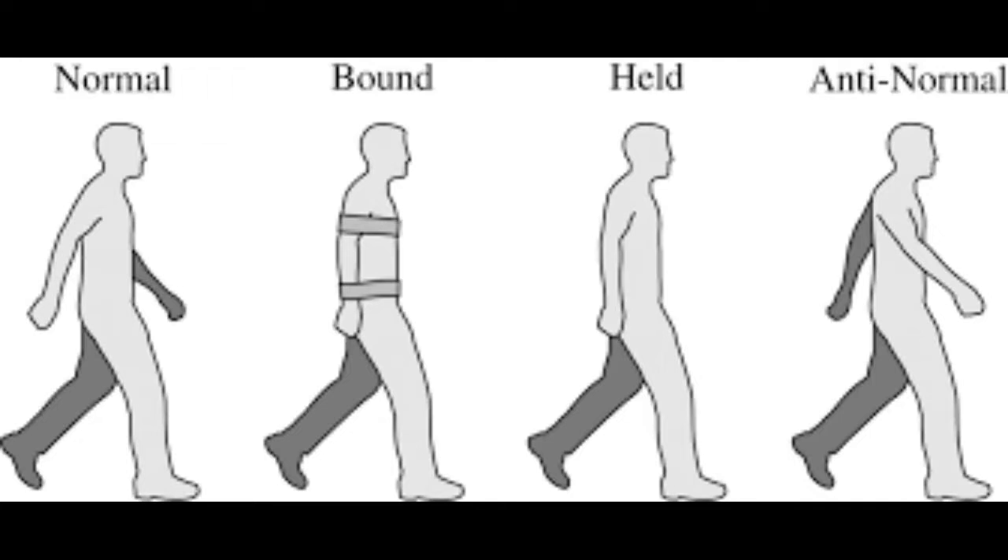Scientists used those two alternative methods to test whether the natural method of arm swinging while walking was the most efficient. To their surprise, they discovered that people who hold their arms still while walking use 12% more energy than people who swing their arms normally. Even more surprising, people who walked with their arms in sync with their legs used 26% more energy compared to normal walking.